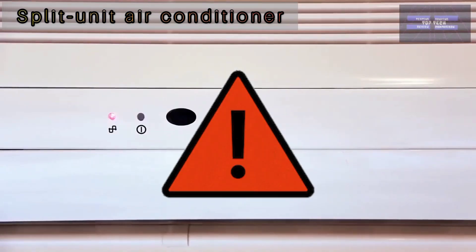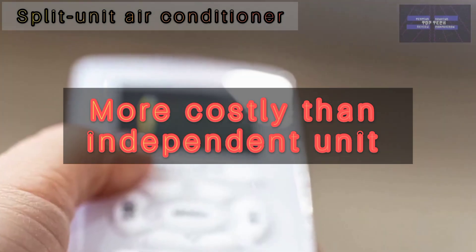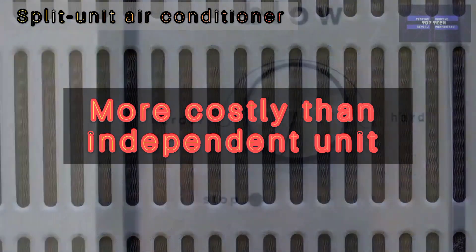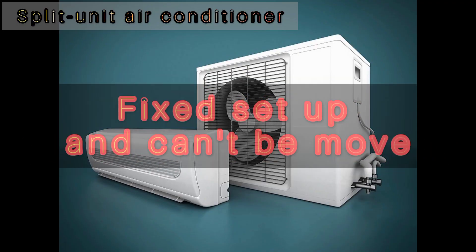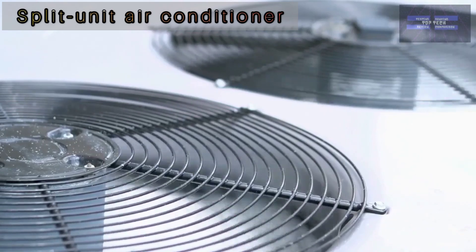The cons of split unit air conditioners: these are generally more costly than standalone units. You can expect to pay from around 500 pounds for a split unit air conditioning system, plus possible installation costs. It is a fixed setup so it cannot be moved between rooms, and it must be permanently mounted on an exterior wall by a qualified professional.